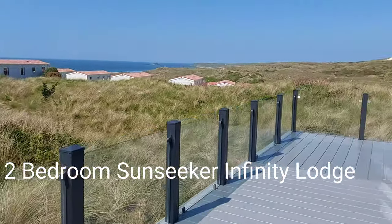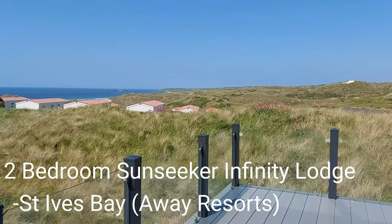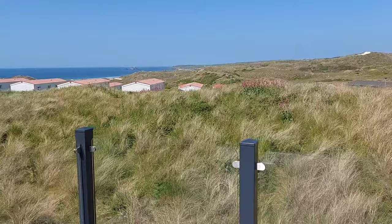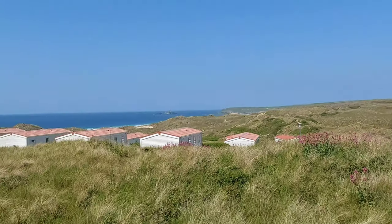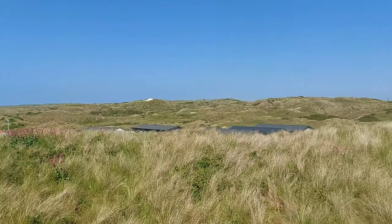Hi there, it's Tony here at St Ives Bay. I'm very excited to show you a brand new holiday home that we've just had arrive. It's the Sunseeker Infinity Lodge and it's the first one of our new location that we have available. It offers some of the best views on park — as you can see over there we've got Godrevy Lighthouse, and you've got full views of the sea and the dunes.